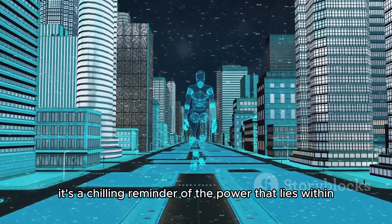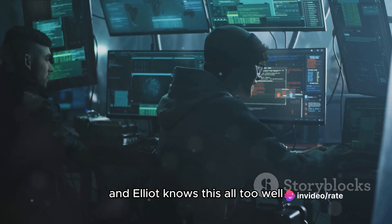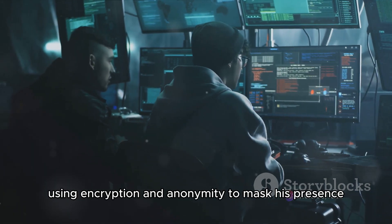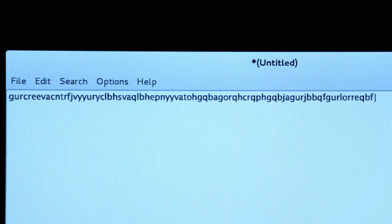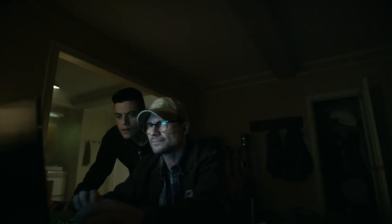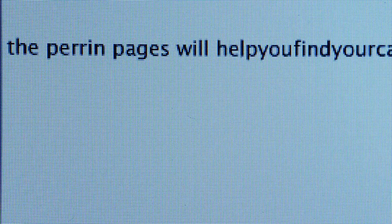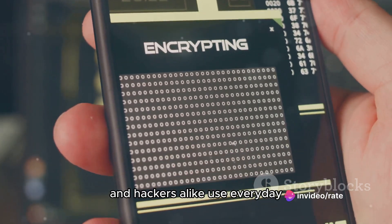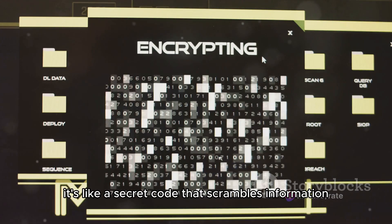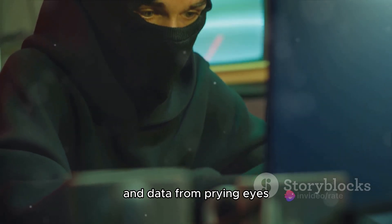It's a chilling reminder of the power that lies within the realm of cyber security. In the shadowy world of hacking, staying anonymous is key, and Elliot knows this all too well. He navigates the digital realm like a ghost, using encryption and anonymity to mask his presence and activities. These aren't just plot devices — they're real techniques that cyber security professionals and hackers alike use every day. Take encryption, for instance: it's like a secret code that scrambles information so only those with the right key can read it. In the series, we see Elliot using this to protect his communications and data from prying eyes.